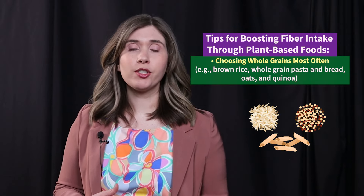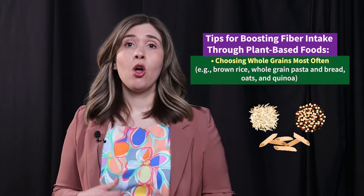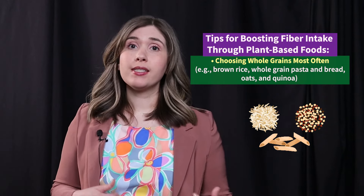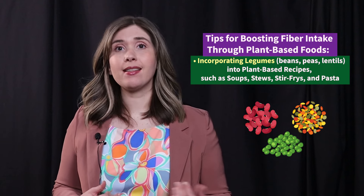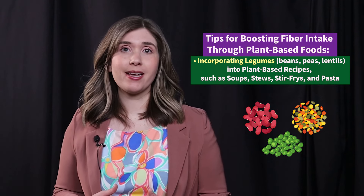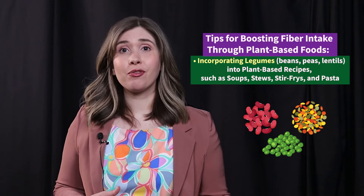Choosing whole grains most often, such as brown rice, whole grain pasta, whole grain bread, oats, and quinoa. Incorporating legumes such as beans, peas, and lentils into plant-based recipes such as soups, stews, stir-fries, and pasta.